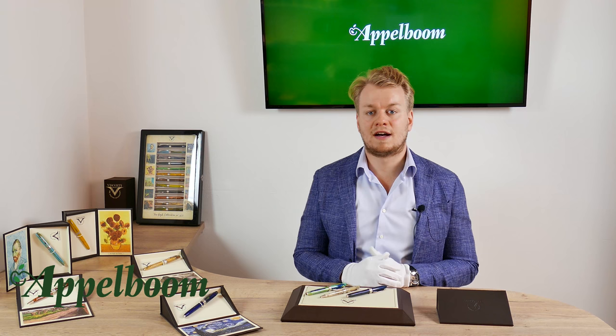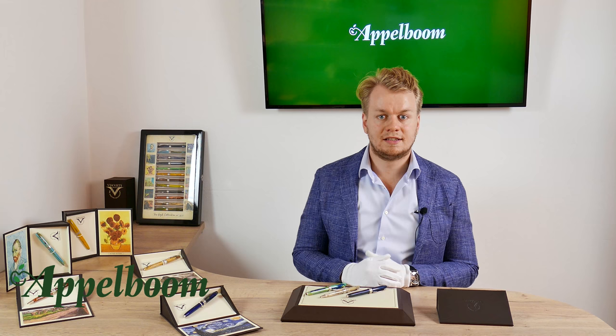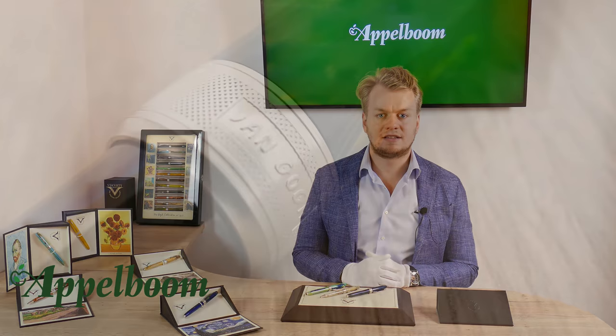Besides the beautiful color designs, the Van Gogh fountain pen and rollerball have a magnetic cap closing system. This closing system makes the pen easy to use for quick notes and ensures the pen is always closing properly. Because of the magnetic closing system, there is no thread, and there is no large step between the metal grip section and the barrel.